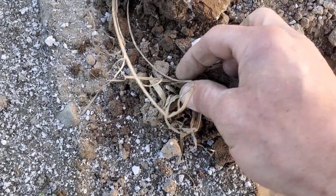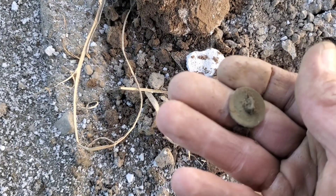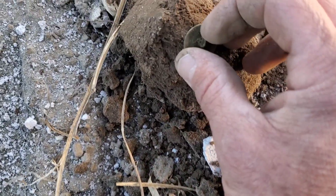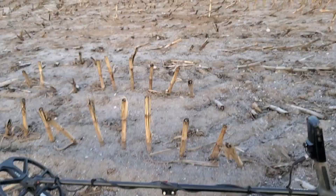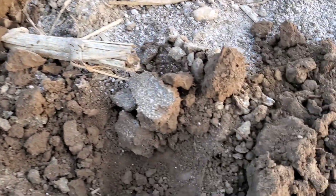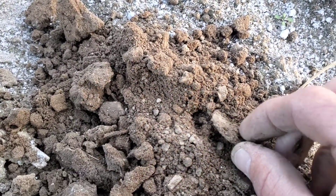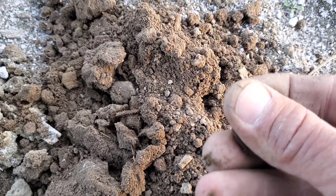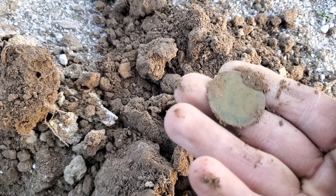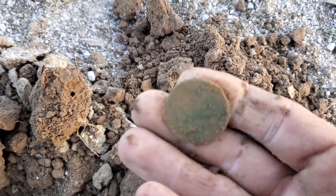I think we just got another button — and yes we sure did, it's still got a shank on it, just bent over. Amazing the buttons and coppers that have come out of this field — it's just ridiculous. I got that gold gilt button, then not far over I got another button. And look in this clump — I spotted it before I found the coin. I think that's going to be another King George or something.